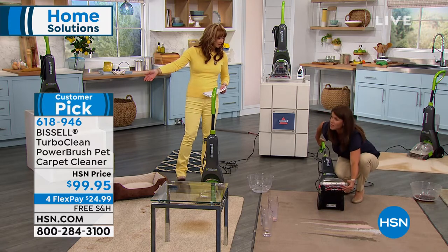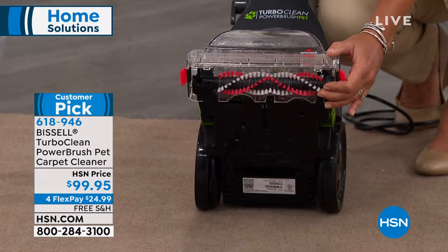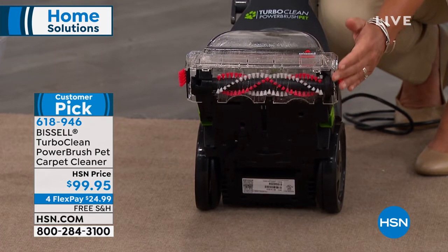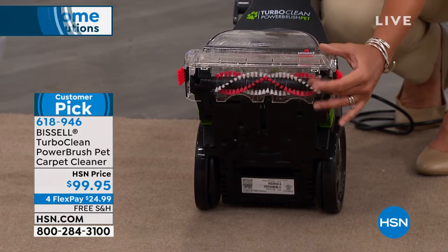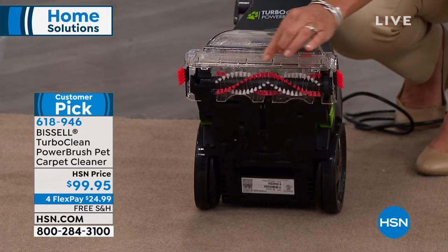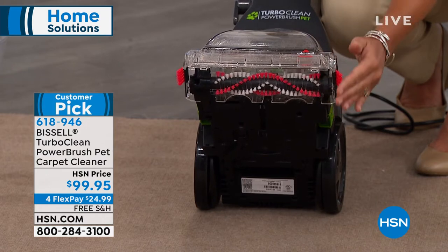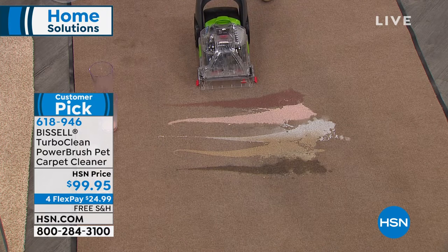So the fact is you are getting your floor care for a little over $20 on your credit card if you're doing flex pay. You're getting free shipping and the Bissell name for less than $100. And more importantly, you're getting at the source of the stain.